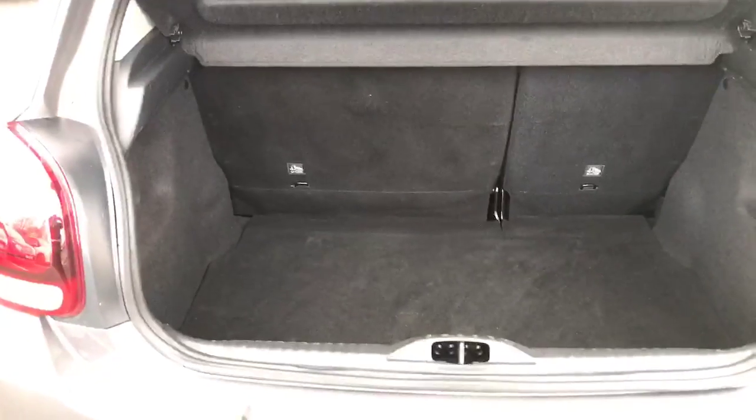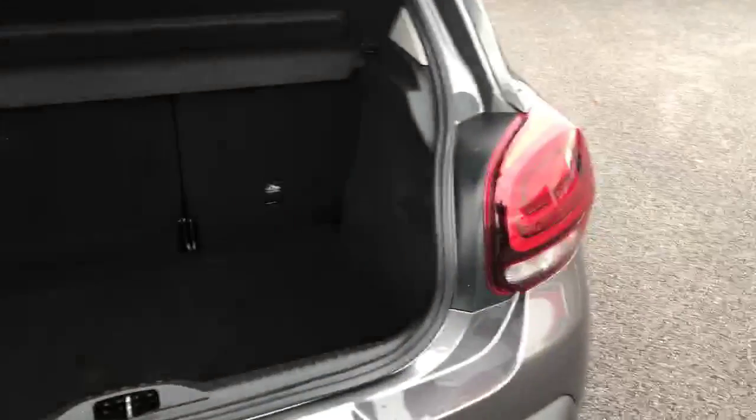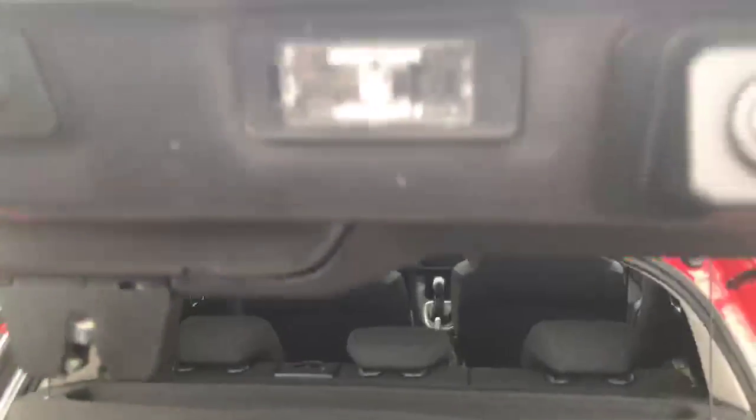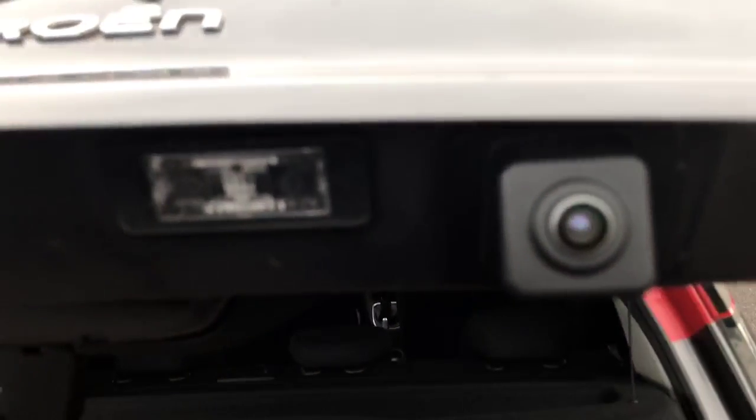Just going to show you the boot on the vehicle. As you can see, a very spacious boot. With it being the Flair it does come with the reversing camera, which is just there. Privacy glass again, and just showing you the back of the vehicle.